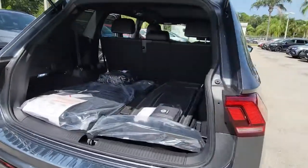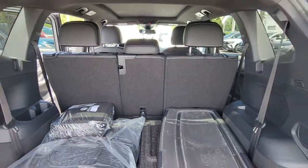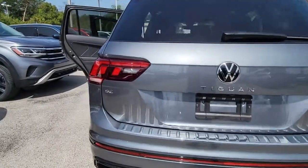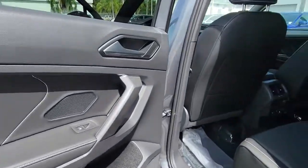The following are some of this vehicle's highlighted options: keyless entry, sun/moonroof, power liftgate, aluminum wheels, heated front seat, electronic stability control, dual-zone AC, power driver's seat, intermittent wipers, tire pressure monitoring system.